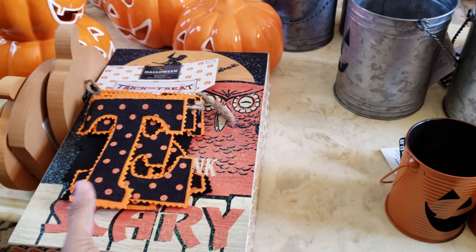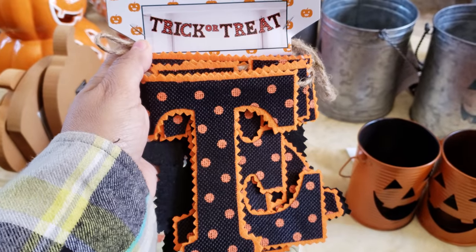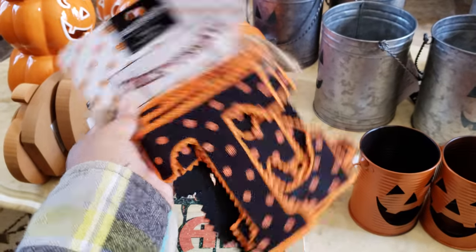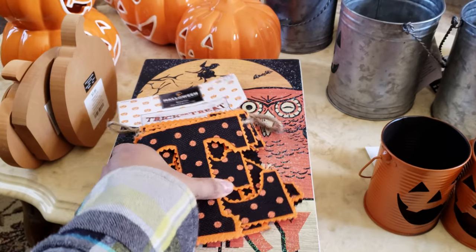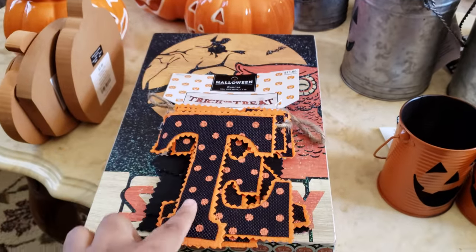Starting with Hobby Lobby — I did pick up this Trick or Treat banner. It was $11.99 and it was 40% off. I know they had one at Michael's that I was eyeing for quite a while, but I just ended up getting this one. I'm probably going to hang this one on my mantle.